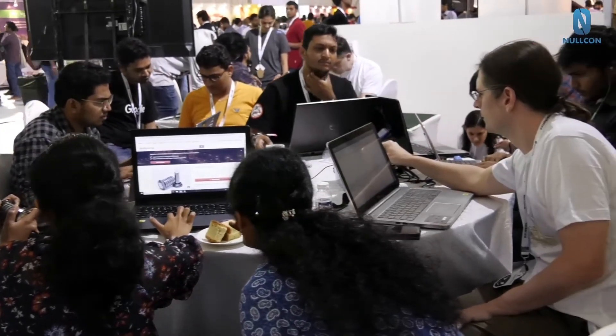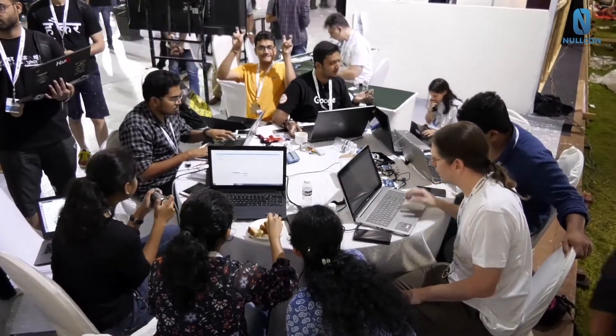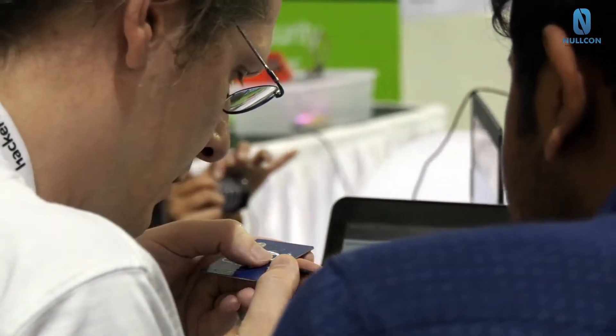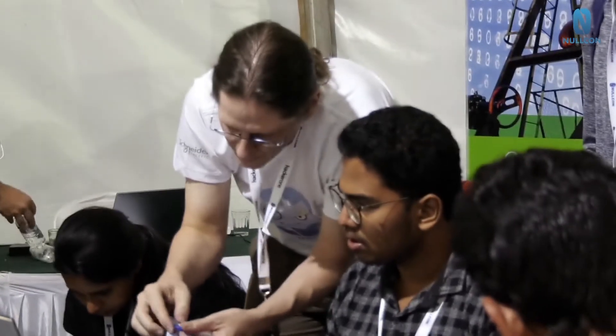We have different kinds of challenges — you can go around later and see what happens. There are some RFID challenges, for example, where there is an RFID reader on a door and you have to open the door given some information and material that allows you to fake or clone RFIDs.